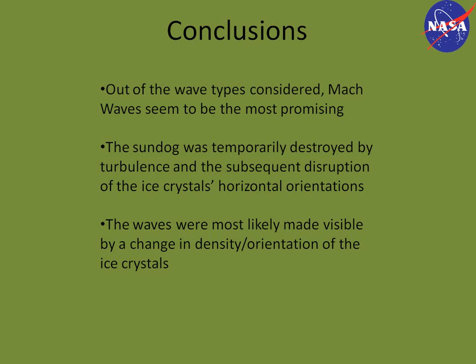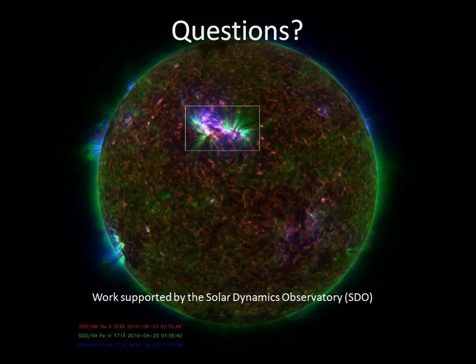In conclusion, out of the wave types considered, Mach waves seem the most promising. The sundog was temporarily destroyed by turbulence and the subsequent disruption of the ice crystals' horizontal orientations. The waves were most likely made visible due to changes in the density and orientation of the ice crystals themselves. Any questions? Thanks very much.